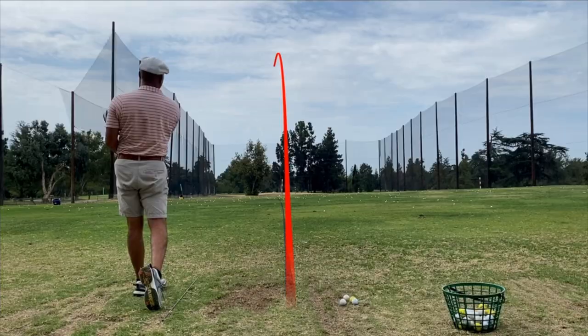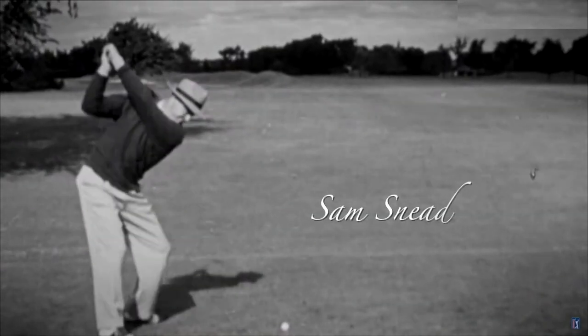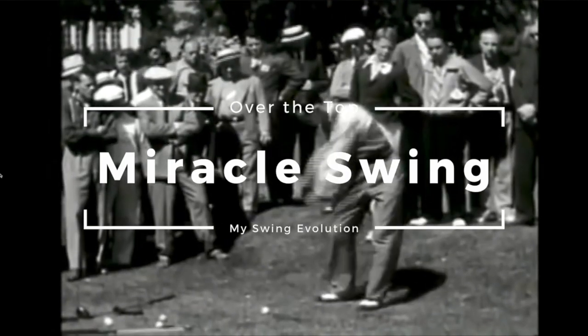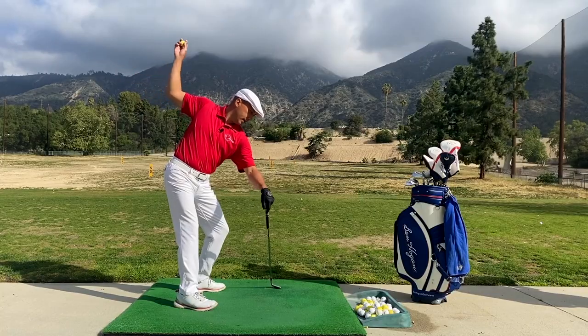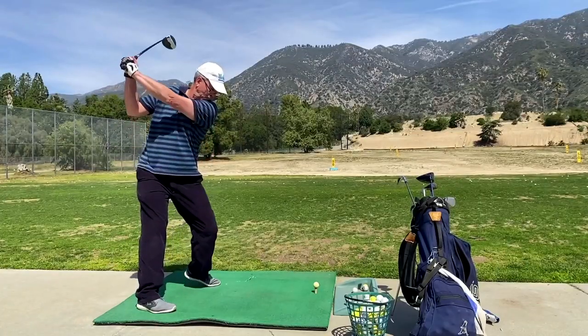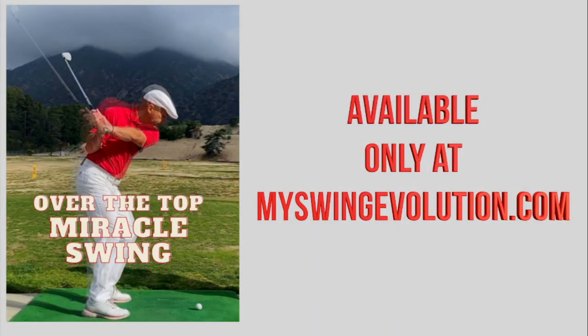Do you have trouble slicing the golf ball? How many times have you heard people tell you you're swinging over the top — that's your problem? What if I told you the natural motion of swinging over the top is actually the best way to hit the golf ball? I'm here to tell you about the over-the-top miracle. It's a natural motion based on a throw. One student worked on getting as far back as he could inside and staying down through the ball — he picked up at least 50 to 60 yards on his driver. You don't have to be stuck with an over-the-top slice. That's why I created the over-the-top miracle. Transform your game at myswingEvolution.com.